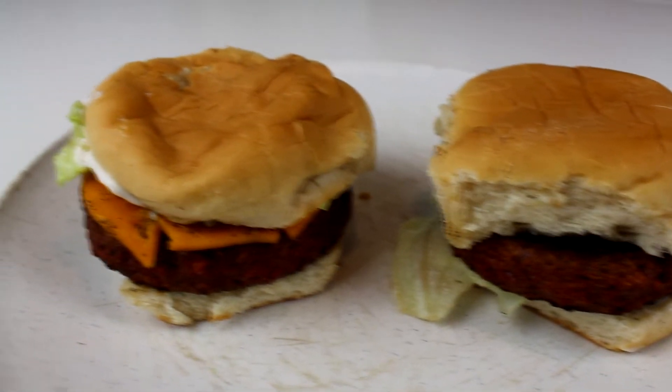There you have it, my people — looking scrumdilious! Let's go ahead and see what they're talking about. I'm gonna try the one without cheese first.